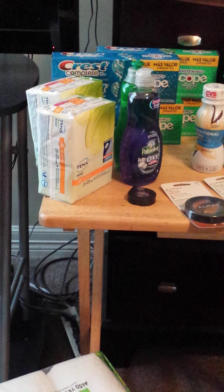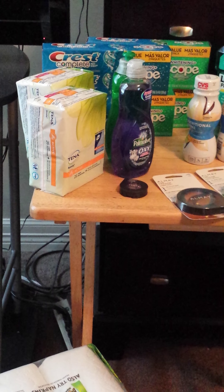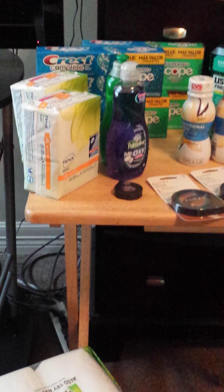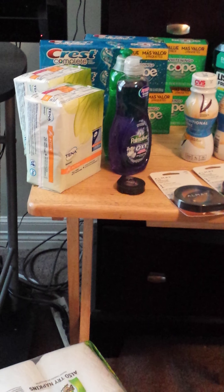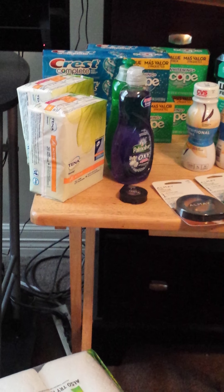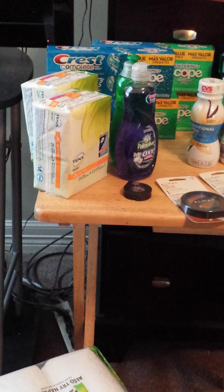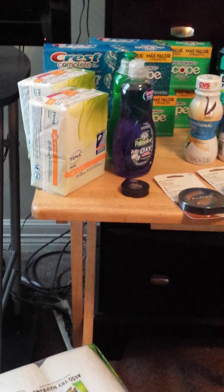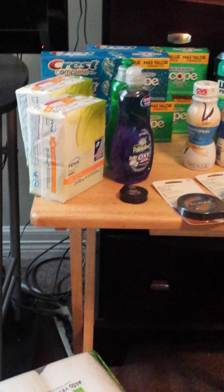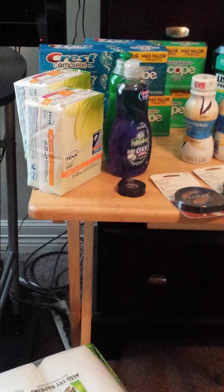Then I did the Tena pads. I printed the $2 CVS coupons off of coupons.com/CVS. They were buy-one-get-one half off at $3.99 — it's the 26-count. I paid about $6 for two packs with the BOGO 50% off, and I had $4 worth of coupons, then received $2 back in extra bucks, so they were essentially free.